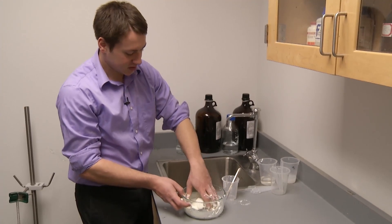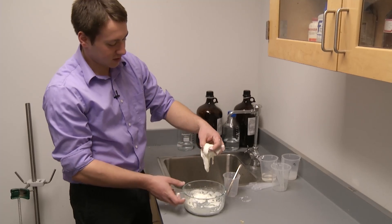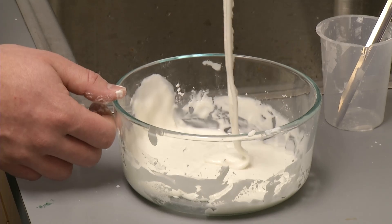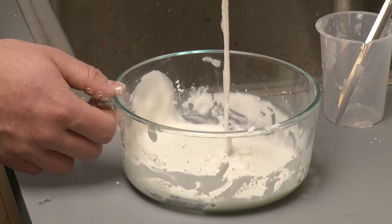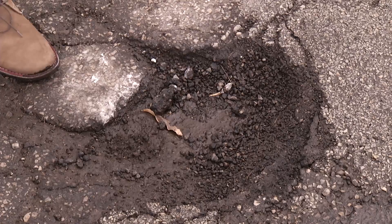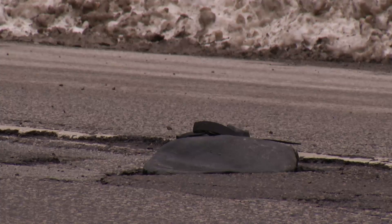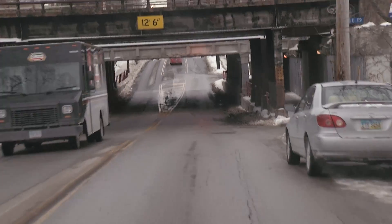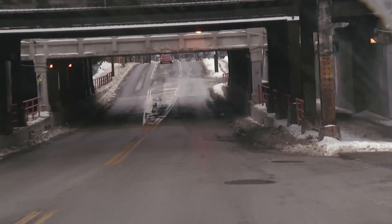Engineering students from Case Western Reserve University created a better solution. This goo is made of an eco-friendly, non-toxic material that acts like a liquid until something hits it — under a large impact, it instantly solidifies. To test the product, the team puts the goo in a bag in a pothole, and when a car drives over it, the liquid instantly hardens so your tire doesn't drop into the hole.